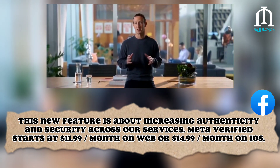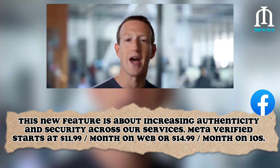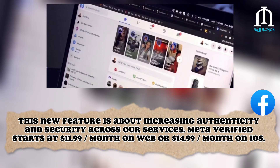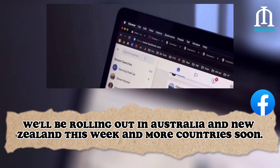This new feature is about increasing authenticity and security across our services. Meta Verified starts at $11.99 per month on web or $14.99 per month on iOS. We'll be rolling out in Australia and New Zealand this week, and more countries soon.